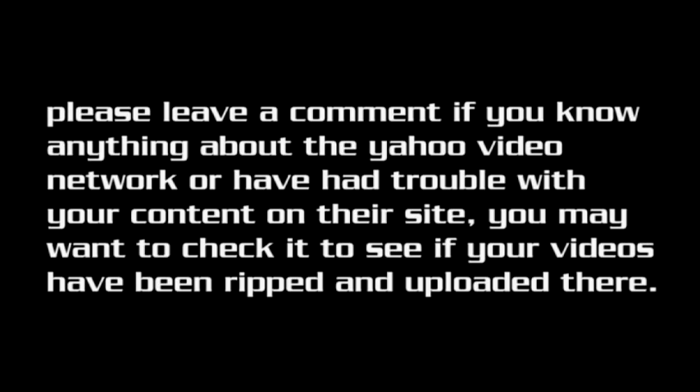Mr. Yahoo, the ball is certainly in your court to act on this. Once there's a resolution and compensation, I will put the information in the more info area of this video and broadcast it out again for my audience. Next time, possibly just grab an embed of the video from YouTube, and not a rip from somebody who doesn't actually own it. Please give me information on who sold you this video. Leave a comment if you know anything about the Yahoo Video Network, or have had trouble with your content on their site — you may want to check if your videos have been ripped and uploaded there.